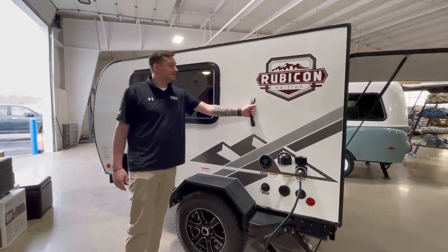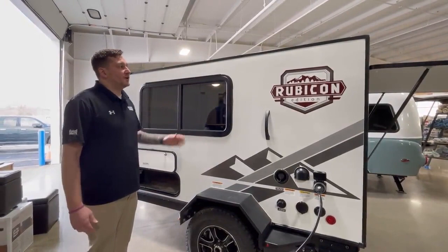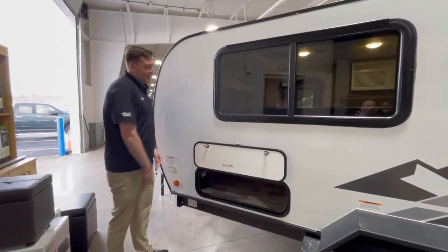Something else kind of unique — it is on both sides — this nice handle here so you can actually step up on it. If you want to put stuff on the roof or need to get up there for whatever reason, since obviously the back door at the back isn't really a spot for a ladder, you can climb up here and check the roof seals and all that. And then a nice big pass-through storage here with a magnet to hold it up so you're not breaking those little clips — a decent size storage for extra stuff when you're traveling.